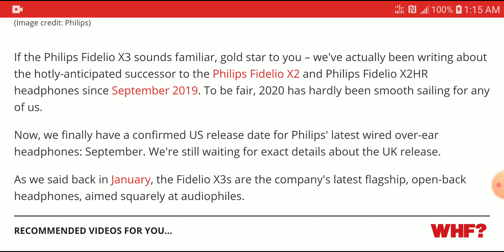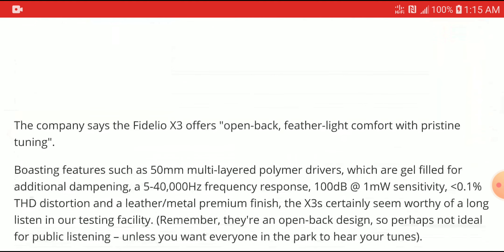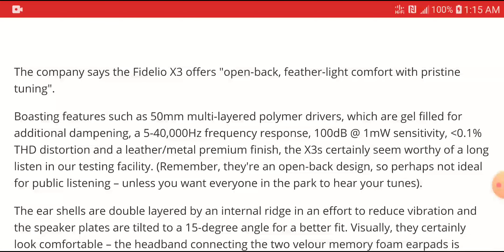The Fidelio X3s are the company's latest flagship open-back headphones aimed squarely at audiophiles. The company says the Fidelio X3 offers open-back, feather-light comfort with pristine tuning. It comes with 50mm proprietary drivers which are gel-filled for additional dampening, and has a frequency response from 5 Hz all the way up to 40,000 Hz. The sensitivity is 100 dB at 1 milliwatt. It's fairly decently powerful, especially if you're listening from a mobile source — you'll probably need something a little bit more powerful to really get the best out of it.